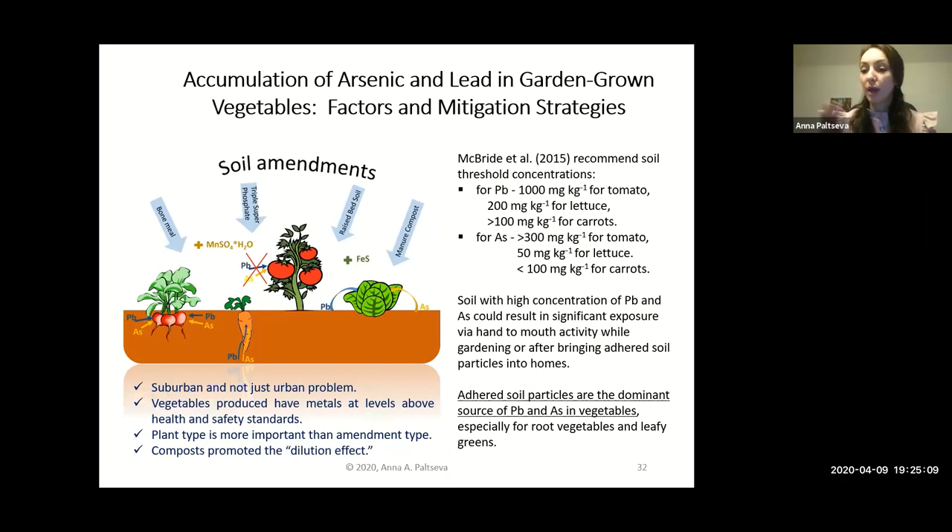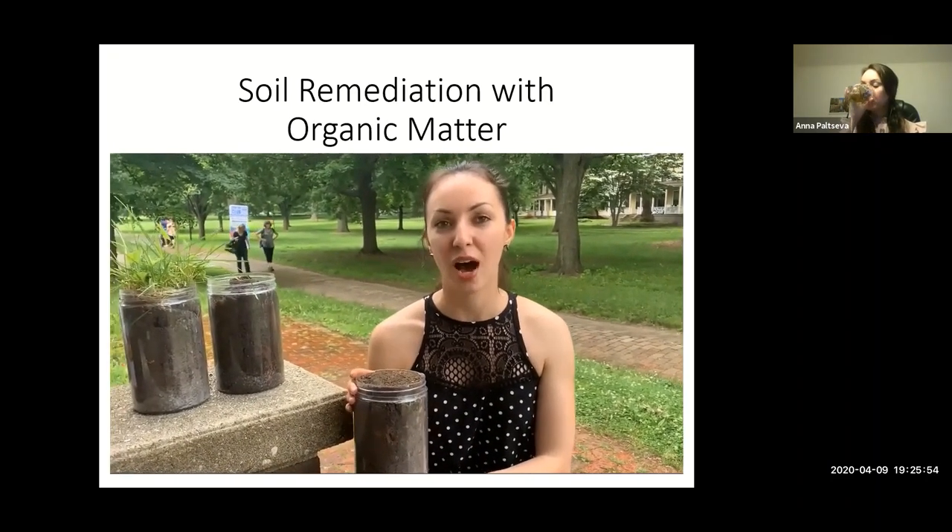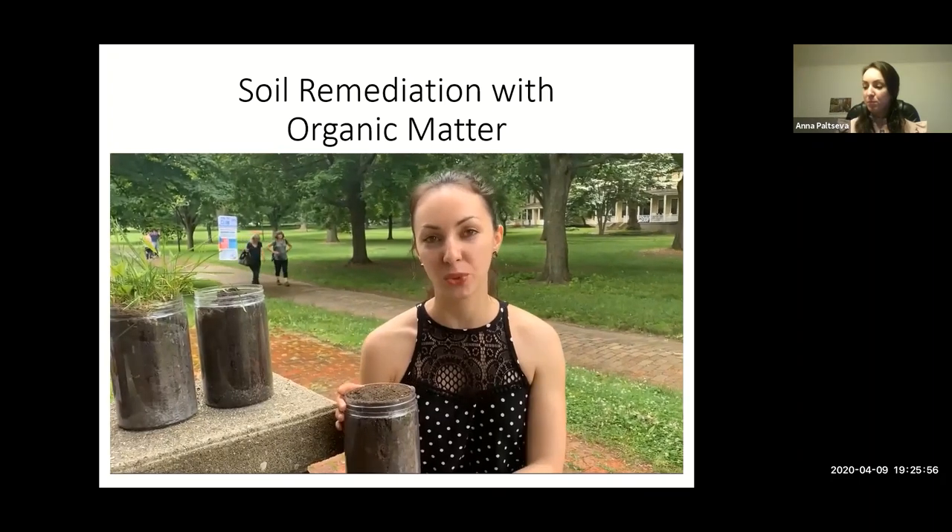You can grow eggplants, cucumbers, tomatoes, or squash — fruit vegetables that grow far from the soil surface. If you make a fence or trellis for them, they'll be safe. Don't grow carrots or radishes in contaminated soil, but fruit vegetables are a good choice. Today I've prepared a little demonstration on how to remediate contaminated soils.